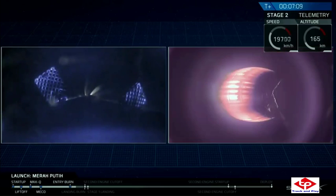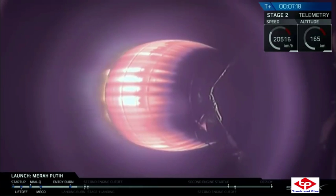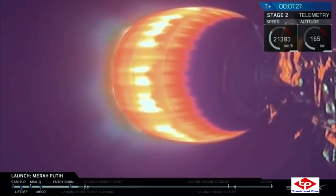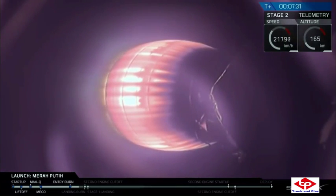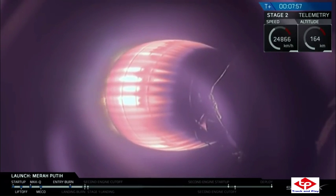That landing burn — that last and final burn on stage one — is going to begin in about a minute or so. And then just a couple seconds after that, we're going to have SECO-1, which stands for Second Engine Cutoff 1. Stage one is transonic. Falcon 9 is in terminal guidance. Stage one is making its way down to the drone ship. Stage one landing burn has begun.